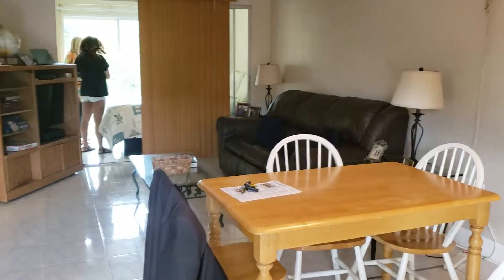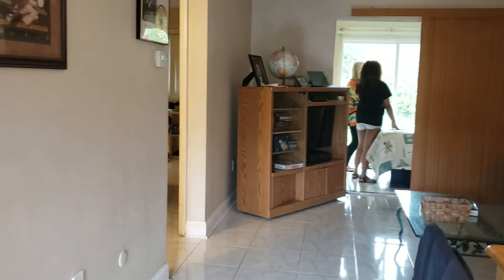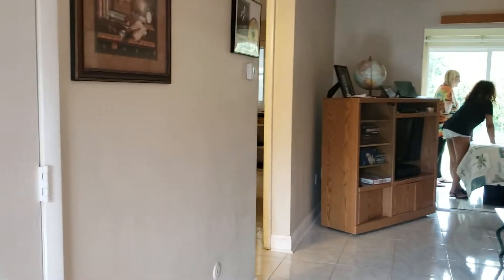It just needs a little bit of elbow grease really. Windows are newer. It just shows a little dark in here. What they've done is they kept the slider door where that back patio is and turned that into another guest area.